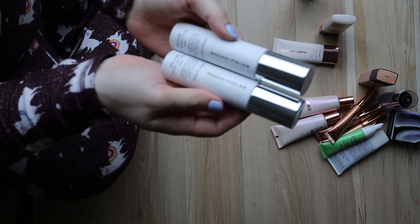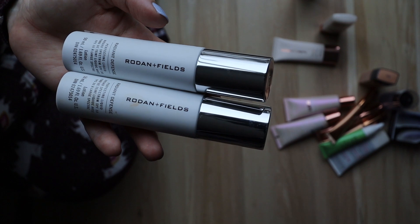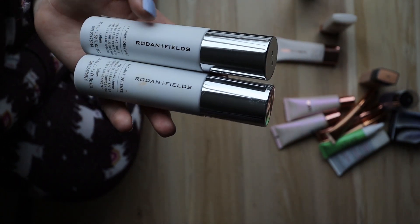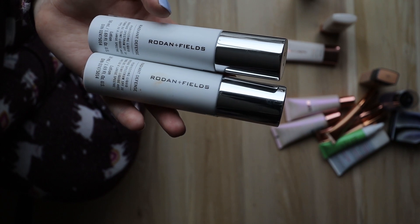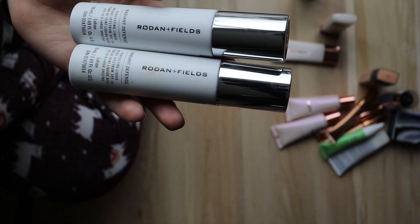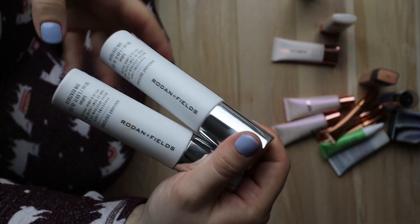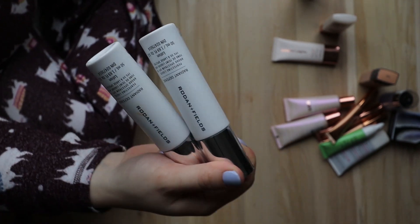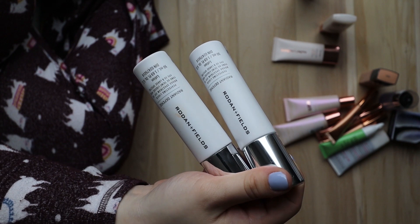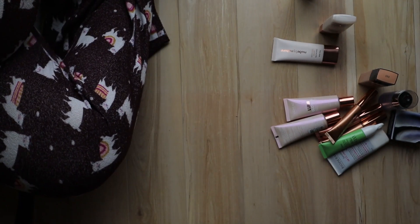A couple of things I'll get rid of — I was gifted the Rodan + Fields Radiant Defense Perfecting Liquid Broad Spectrum SPF 30 Lotion, which is just a tinted moisturizer. They expire in like June, but they just slid off my face a lot and didn't suit my skin type. One's unused so I could put that in a giveaway, and the other one I've used so I'll be getting rid of that.